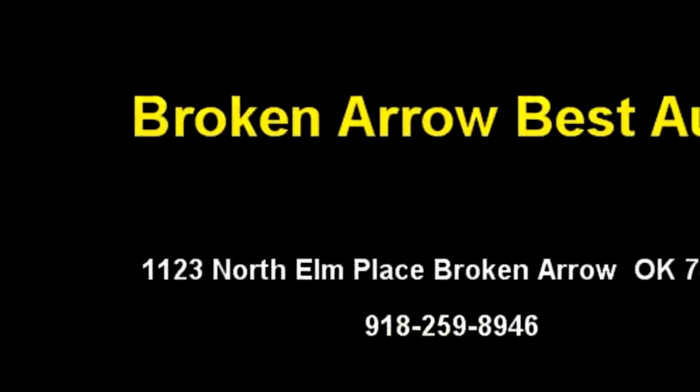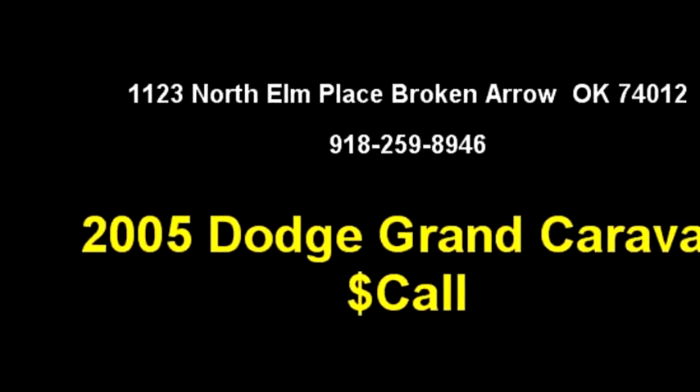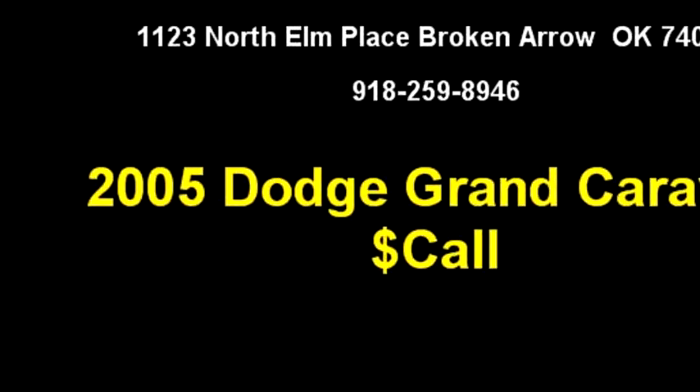It has six cylinders. Engine size is 3.8 liter V6 OHV. It has options like air conditioning.